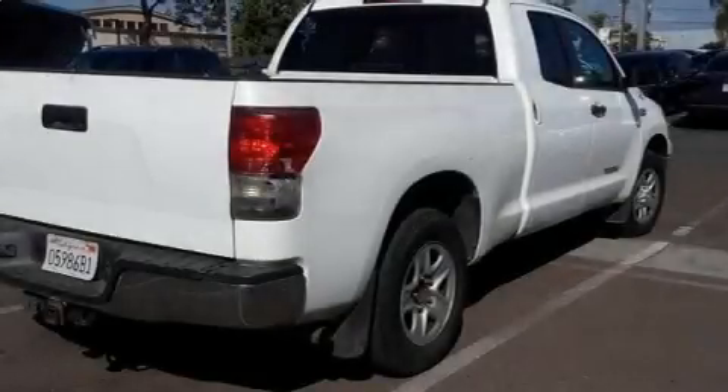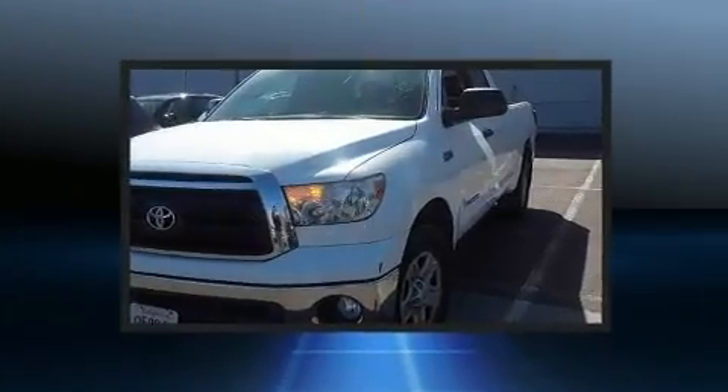Step into the 2012 Toyota Tundra. It features an automatic transmission, rear wheel drive, and a powerful eight-cylinder engine.